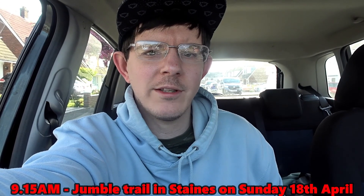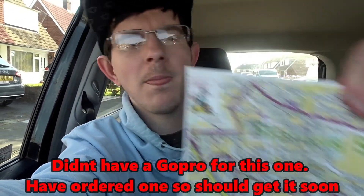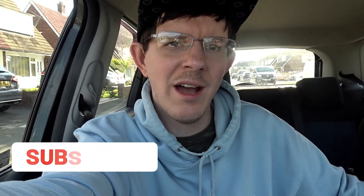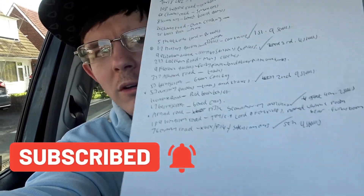Hi everyone, welcome to the latest video. I'm here at a jumble trail, which is basically like a garage sale where you get a map. You get a map of the jumble trail and you can print it off or have it on your phone. I've also separately gone down the Facebook page to see what they've got.